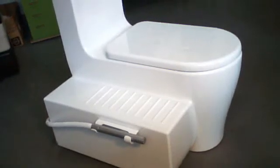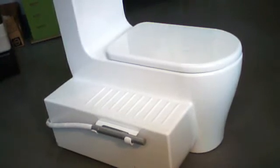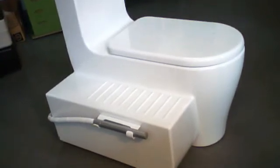This is a toilet that is made for terra preta sanitation. The toilet has a storage volume for around 50 liters.